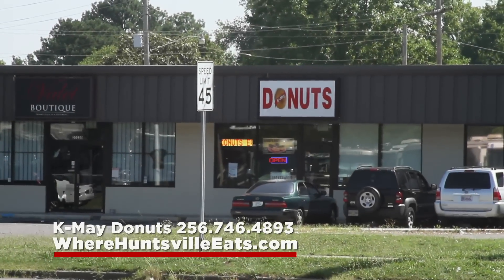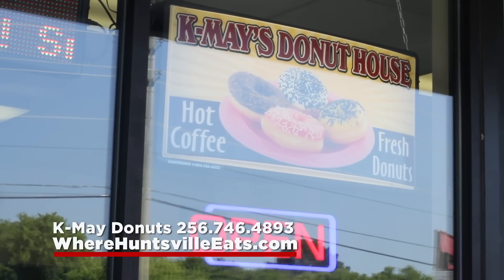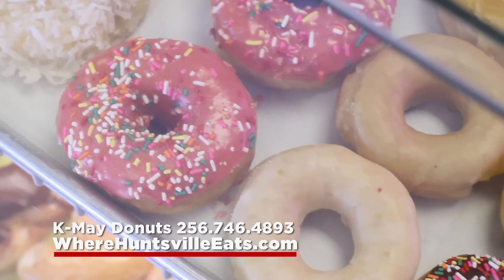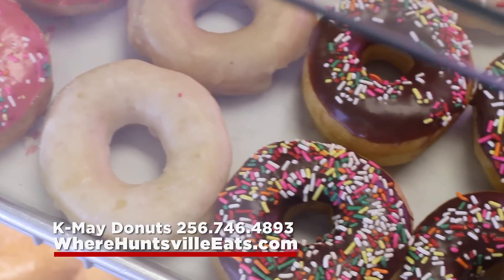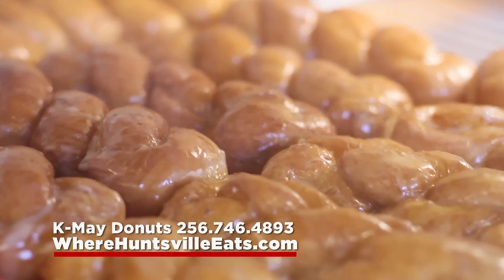K-May Donut House is the place to find handmade, made fresh daily donuts with a huge variety to choose from. Cake donuts like the Old Fashioned, Blueberry, Plain Cake, Devil's Food, or Red Velvet.